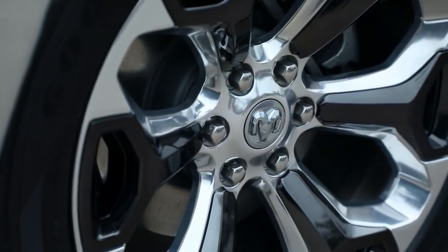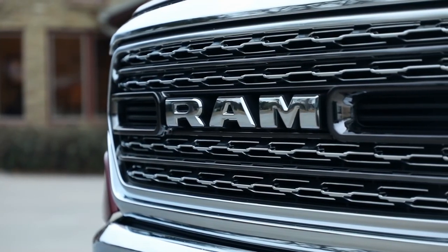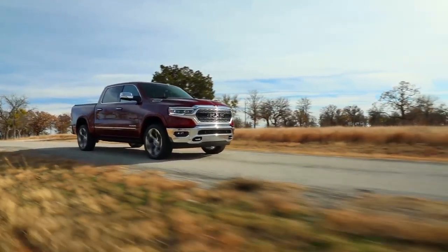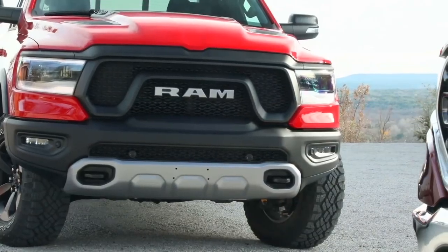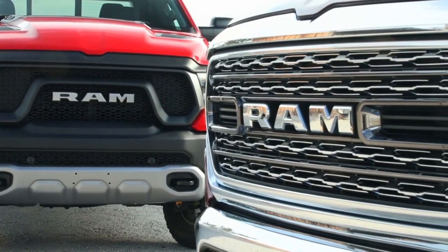Probably the second thing they'll notice is a 22-inch wheel, especially on the Limited — it stands out and looks great. There's no crosshair on the new truck; it's a RAM grille on the front and a Ram's head on the tailgate. I think it really freshens the design and moves it forward. Each price class has its own grille aesthetic, with variations, different colors, and different finishes.